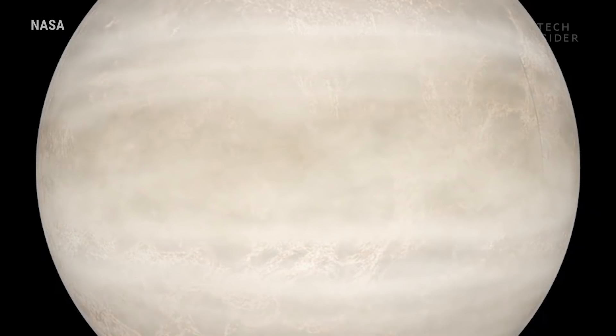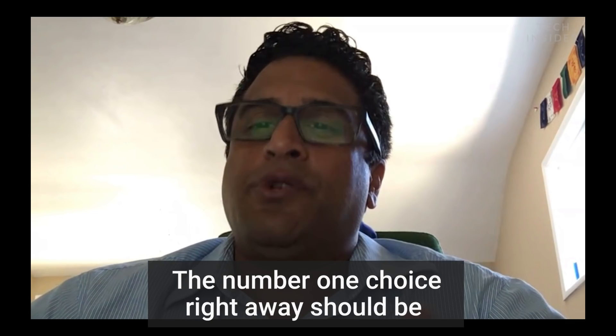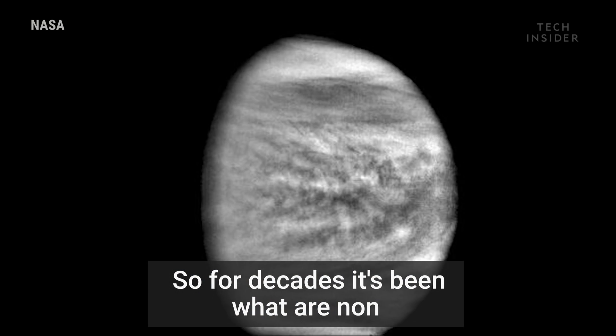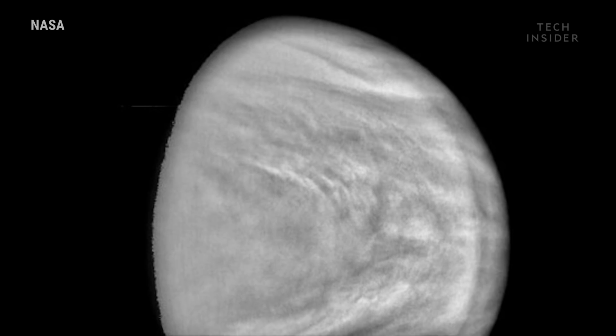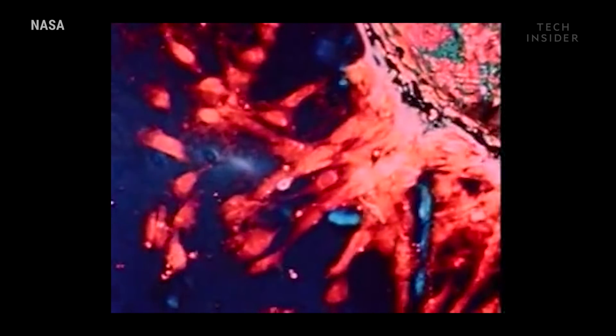Scientists aren't saying there's definitely life on Venus. The number one choice right away should be something that's not biology — for decades, researchers have sought abiotic reasons that could explain these contrasts. But as more non-biology explanations are ruled out, a biological answer still looms on the horizon.